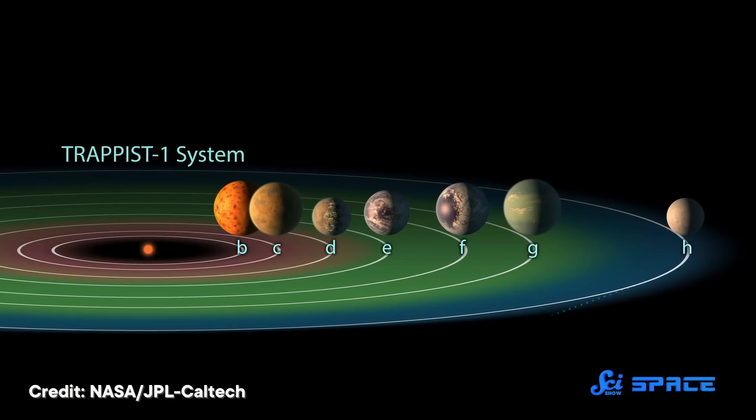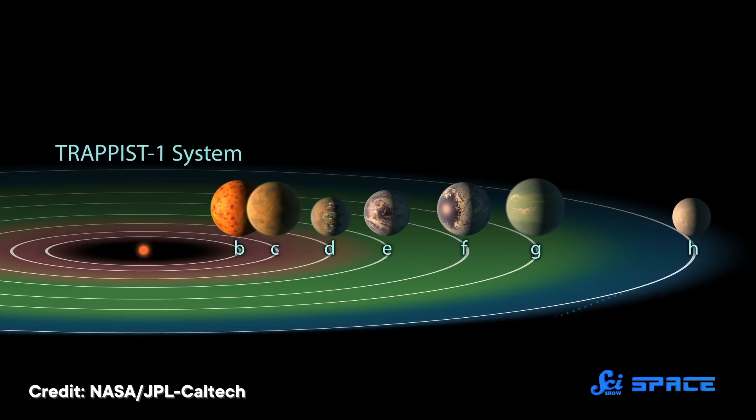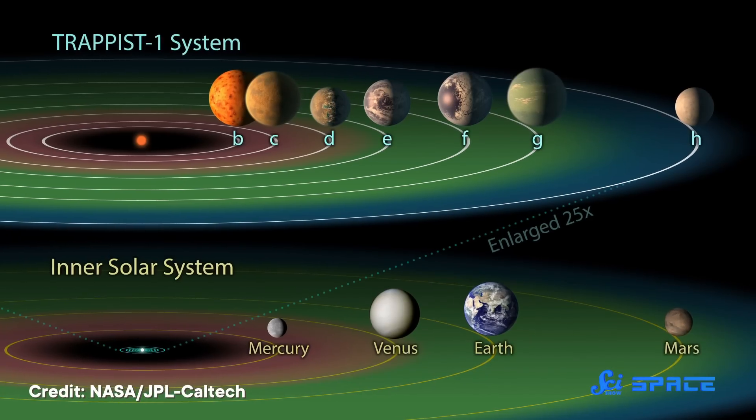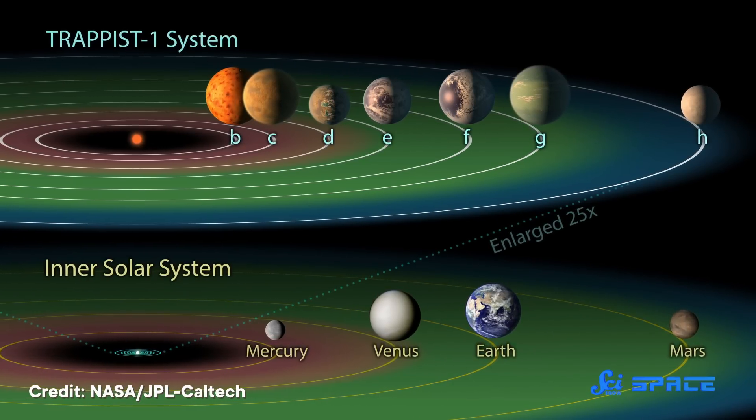Which is not to say it doesn't happen — astronomers found seven Earth-like planets around the red dwarf TRAPPIST-1. But also, all of these planets orbit super close to their star, closer than Mercury orbits our Sun. So to really get a realistic picture of what's out there, we have a couple of options.